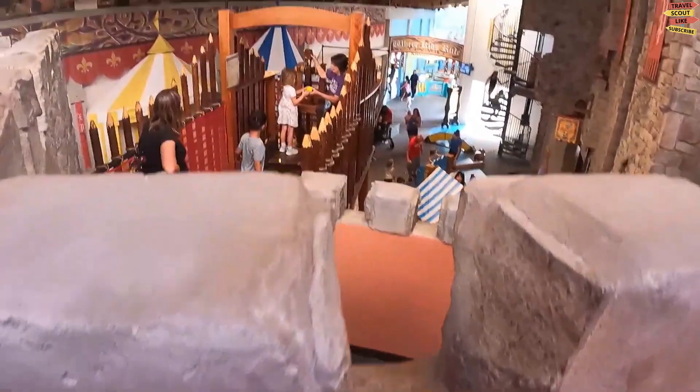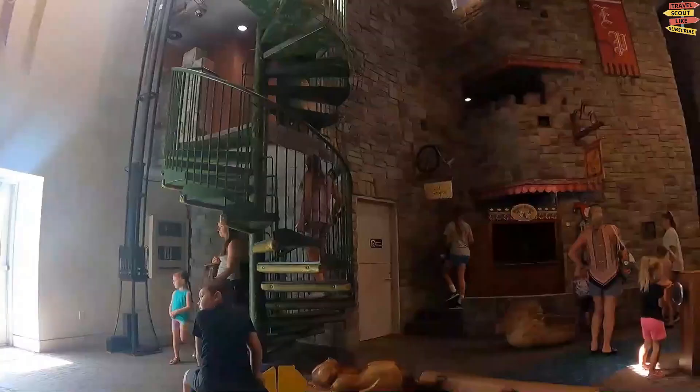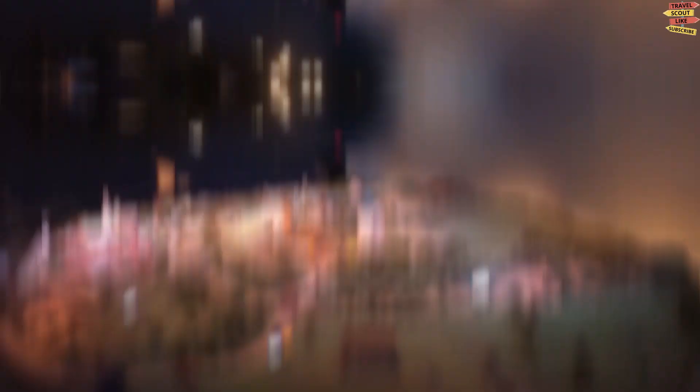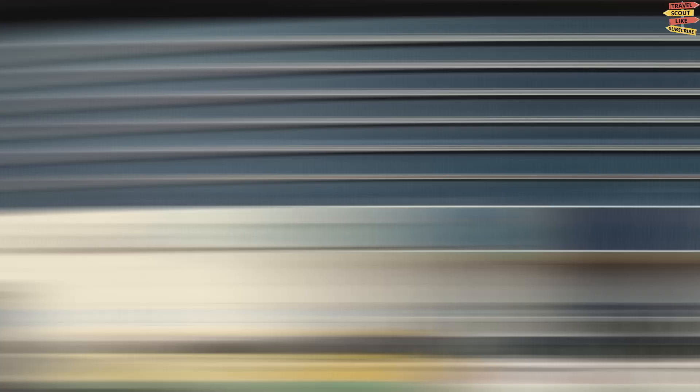Exploration Place is a science museum in Wichita designed to inspire curiosity and imagination in visitors of all ages. The museum features a variety of interactive exhibits and hands-on activities. Permanent exhibits cover topics ranging from space exploration to the human body to the science of energy. Visitors can explore a replica of the International Space Station, learn about electricity and magnetism, or take a trip through the human digestive system.